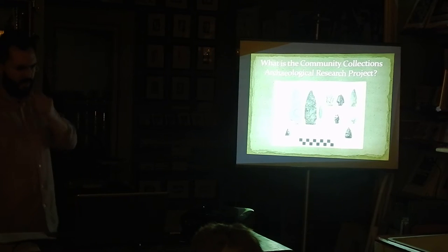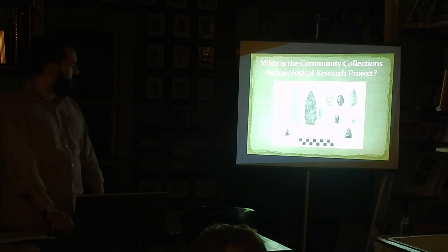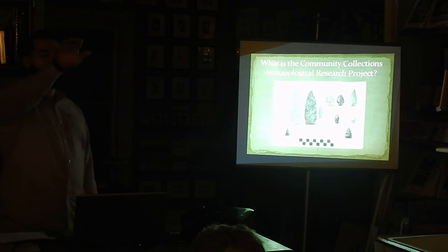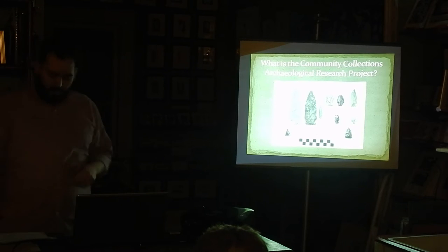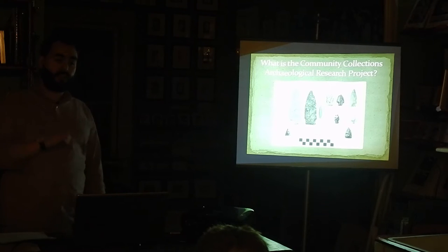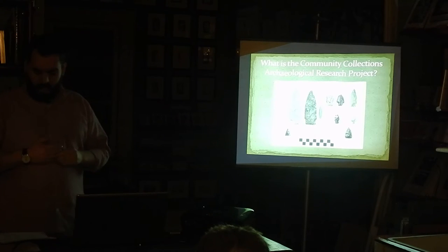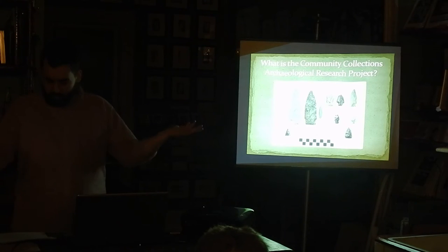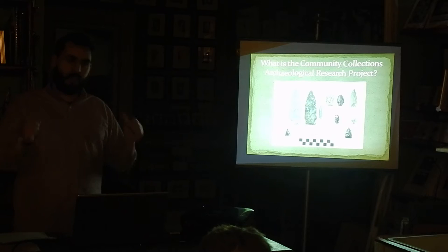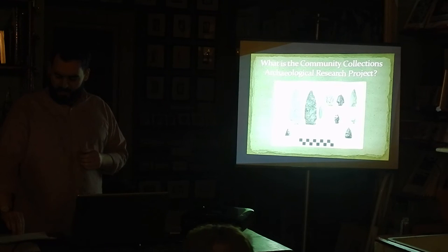What is the Community Collections Archaeological Research Project — CCARP? This picture represents the entirety of the Andrews Collection, which is located in the back for afterwards so you can see them for yourselves. CCARP engages private collectors with their archaeological collections. It builds a trusting relationship between private collectors and archaeologists, facilitates public education, promotes awareness of archaeological resources, promotes community awareness in heritage and archaeology, facilitates student training, documents private collections, and makes them available for public education and scientific investigations.